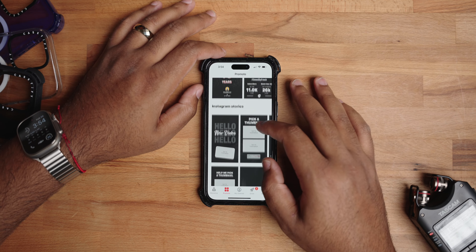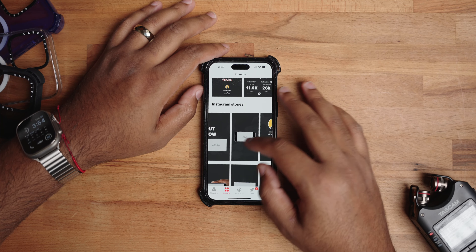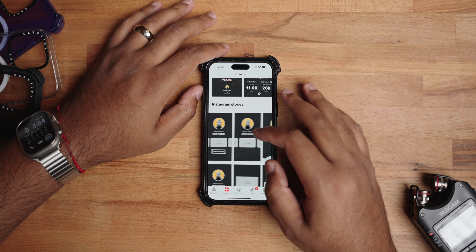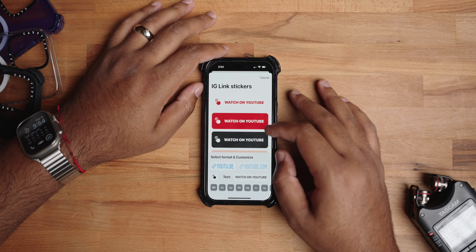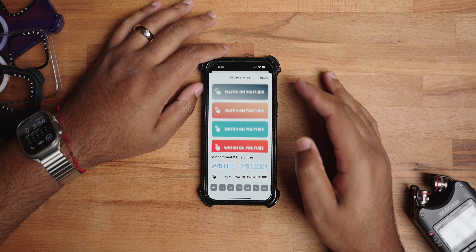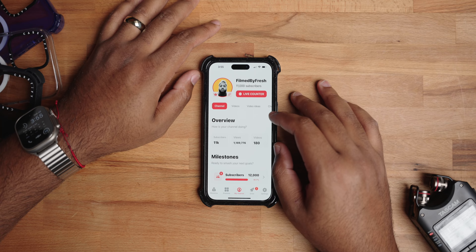It gives you all kinds of stuff — Instagram stories, thumbnail polls where you ask your audience which thumbnail they'd click on, tons of stickers you can add straight to your Instagram stories. It's one I definitely recommend and have been using for years. It's called YT Tracker.